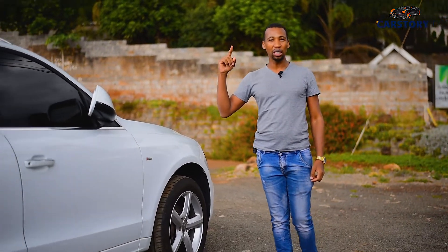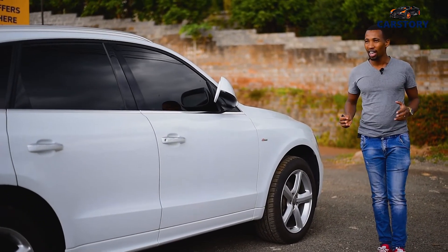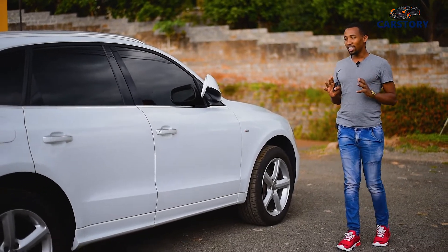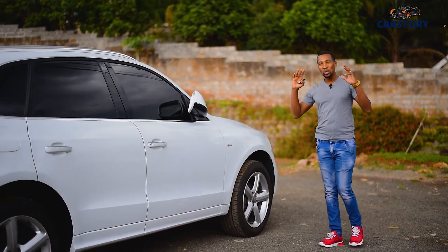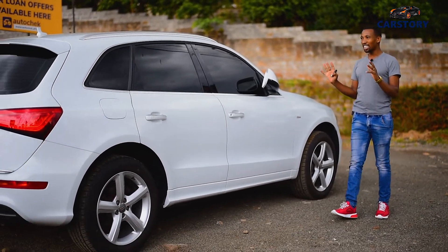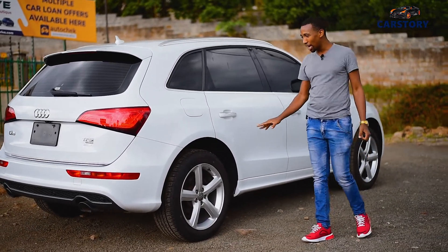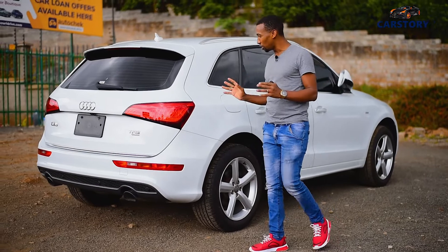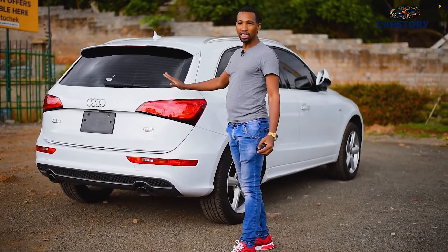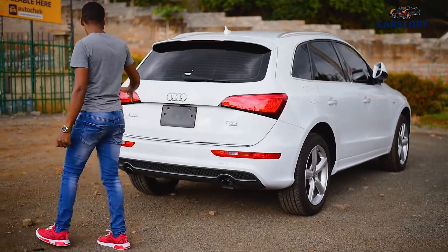This is a 2014 model and I'm telling you, my goodness, this car is good. I have tasted it and I can tell you, this car is super nice. Just looking at the car, I want to take you round slowly. Just look at the wheels — everything looks so beautiful. The lights, of course, it's a German car. You do not need to be told a lot about it.